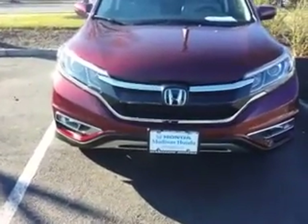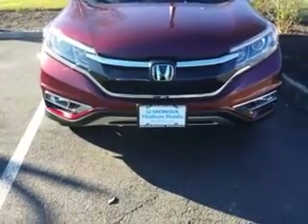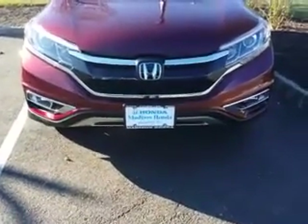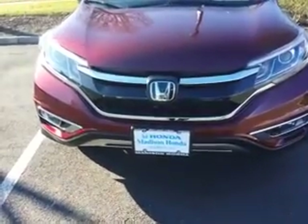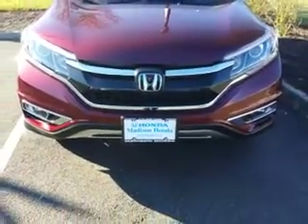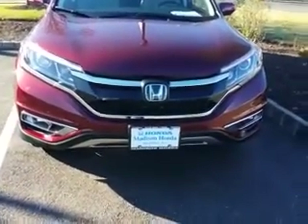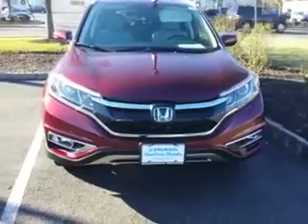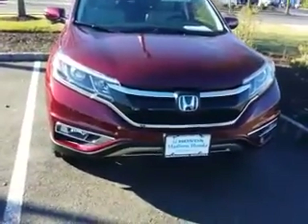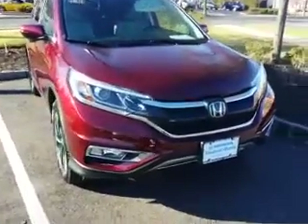Hello and welcome to Madison Honda, located on 280 Main Street, Madison. Our phone number here is 973-822-1600. My name is Sam, one of the sales consultants here. I did a previous video on the all new 2015 CR-V, and I promised you if I have a Touring I will show you, I will make another video — and here is my second video.